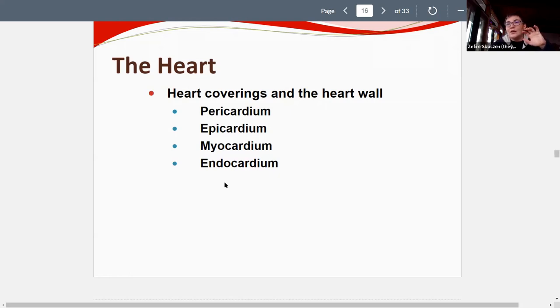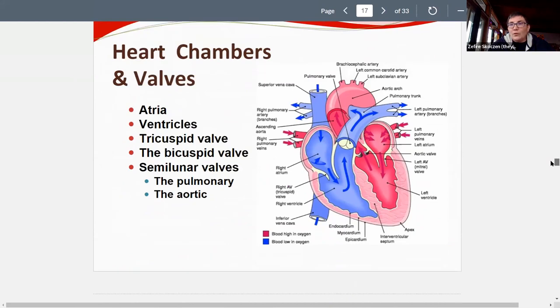The heart has four chambers. The upper chambers are called atria (plural; singular: atrium), and the lower chambers are called ventricles. The heart anatomy, valves, and blood flow through the heart — including pulmonary and systemic circulation — are among the most important and commonly tested topics in this chapter.